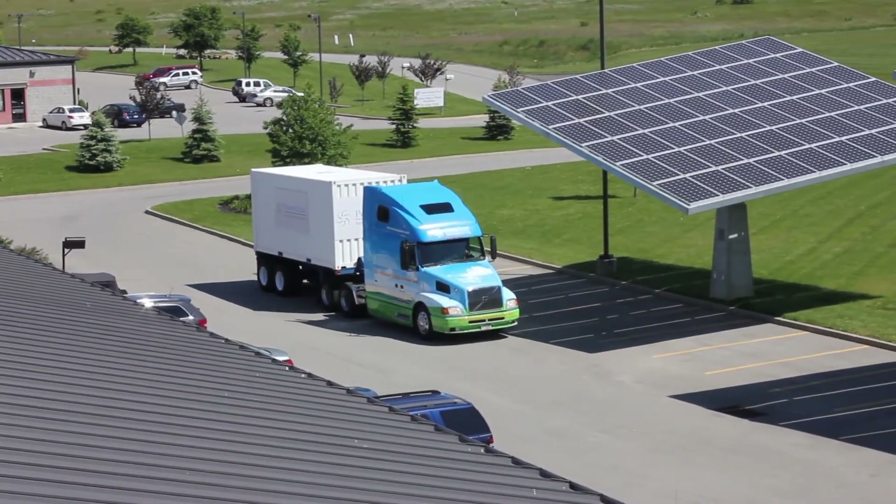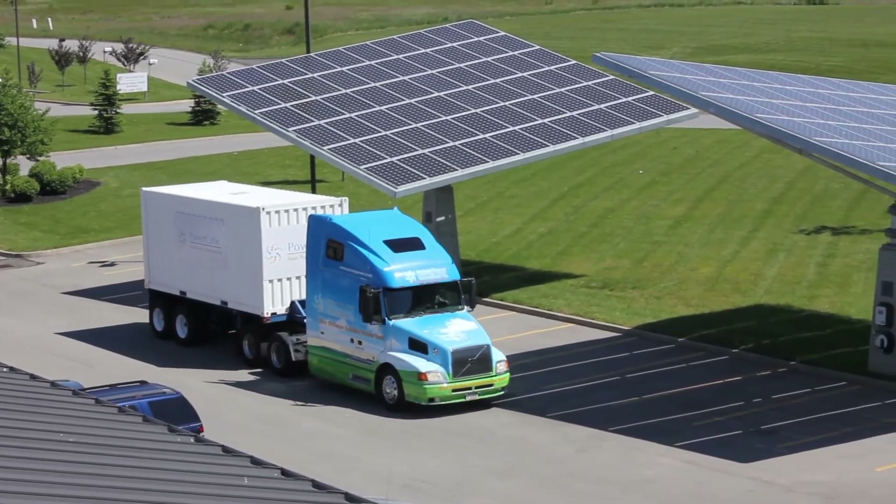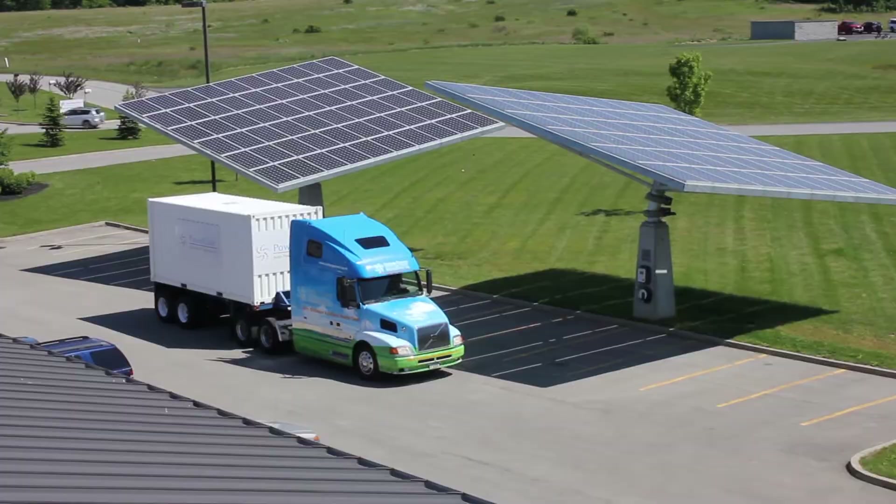The Power Cube is designed to be integrated with renewables. The DC power output can be connected directly to the Power Cube, eliminating the high cost of wind and solar inverters.